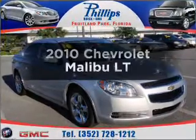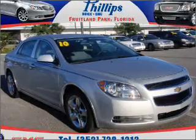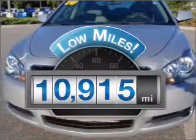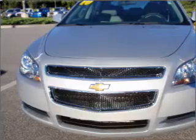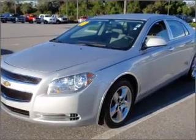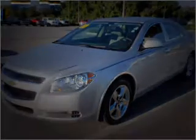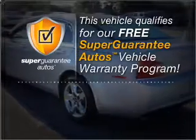Introducing the 2010 Chevrolet Malibu. Travel the roads in style and comfort in this great vehicle. A low odometer reading makes this vehicle a great value at this price. With an efficient four-cylinder engine connected to a smooth-shifting six-speed automatic transmission, this vehicle qualifies for our free Super Guarantee Autos Vehicle Warranty Program.